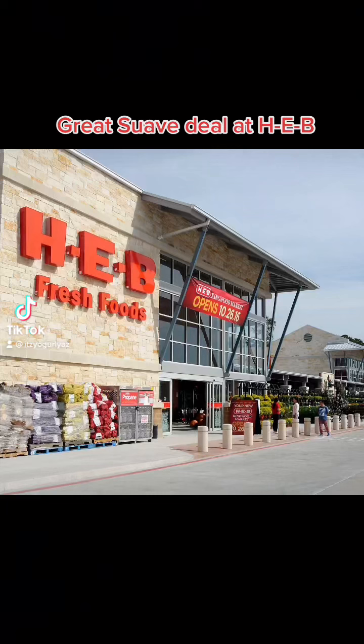Another day, another dollar TikTok family. It's your girl Yaz with a great deal for H-E-B. For those of you who are blessed and have an H-E-B, this will be a great newbie friendly deal.